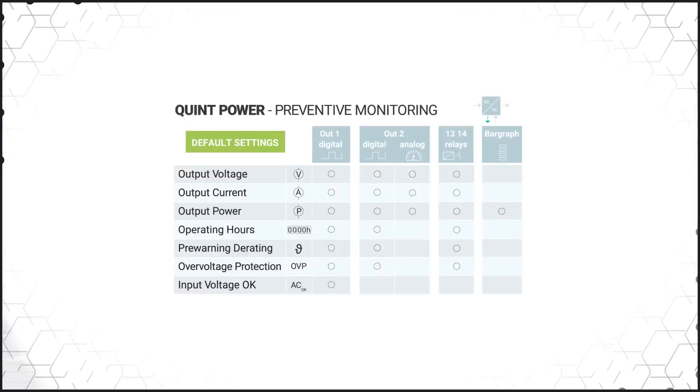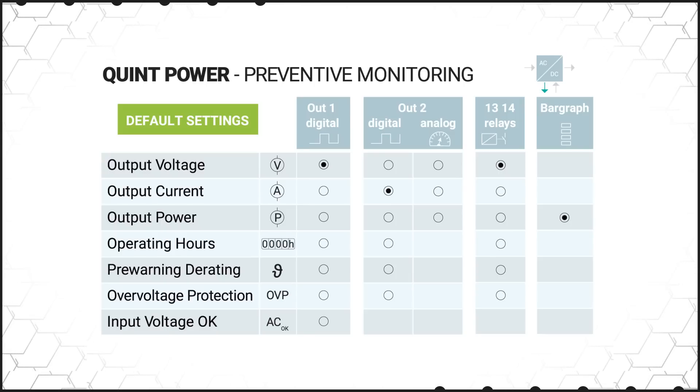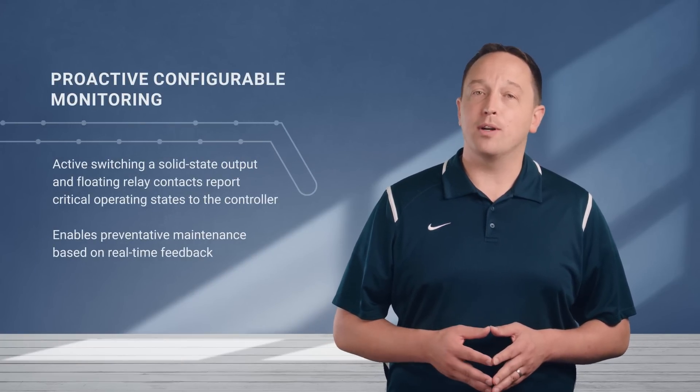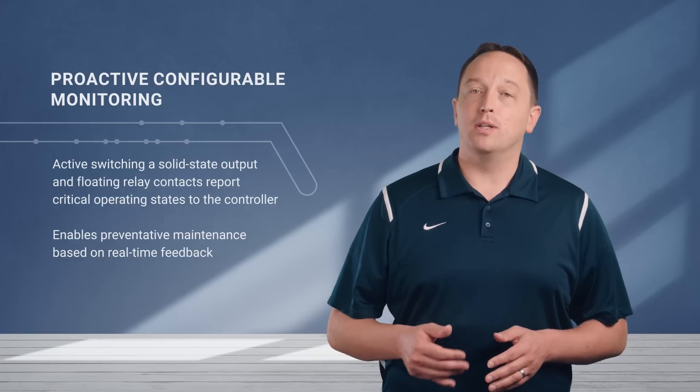Quint power supplies are equipped with proactive, configurable monitoring of multiple vital signs of the power supply without the need for an additional external device. The power supplies can monitor real-time output voltage, current, and power, as well as operating hours, derating due to ambient temperatures, and if the overvoltage protection has been activated. This uses a solid state output and floating relay contacts to report critical operating states to the controller, enabling preventative maintenance to be scheduled based on real-time feedback.